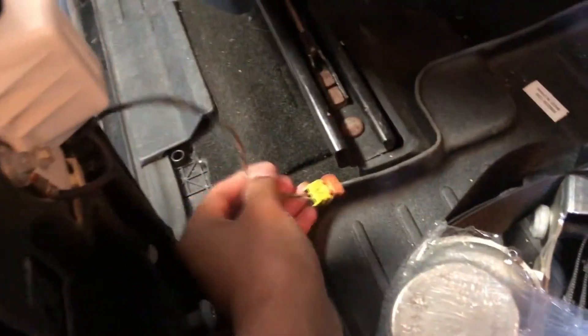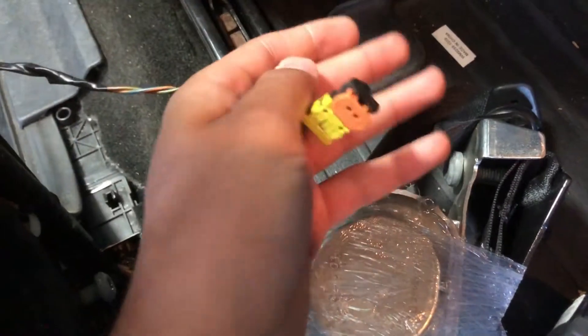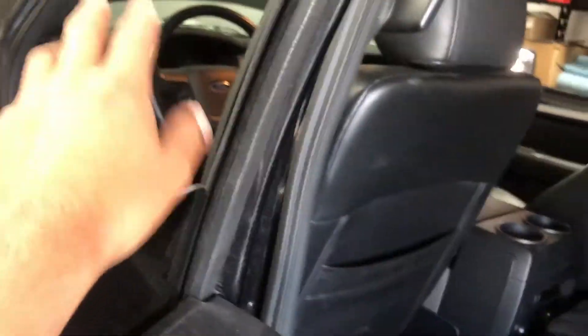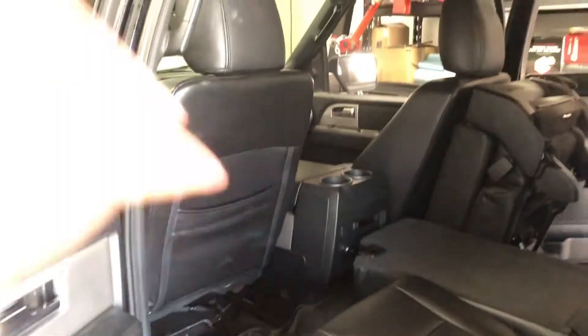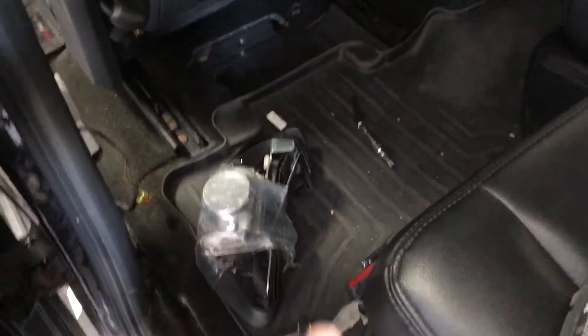Before working on the seat belt, disconnect the battery — because the seat belt is still an airbag component. Here's the airbag connector for the seat belt; it blows when it goes off. Disconnect the battery before you work on any airbag component — doesn't matter if it's an impact sensor, actual airbags, or seat belt pretensioners. Otherwise it could short something and airbags could blow up in your face. Battery's disconnected, now we can work on the seat belt.